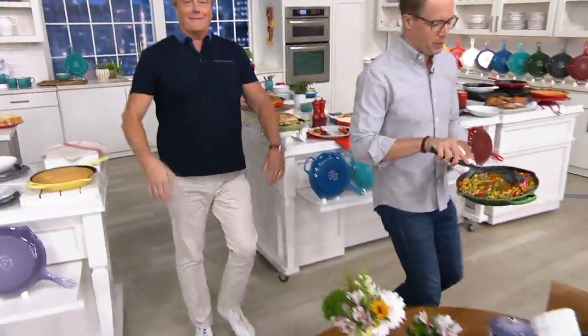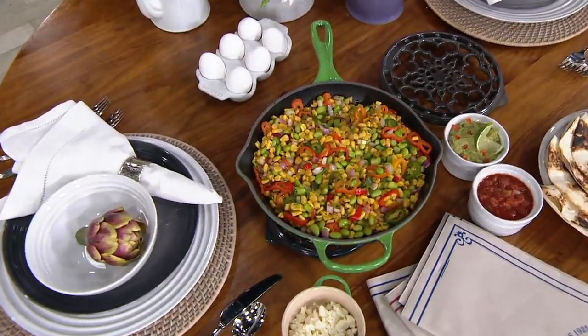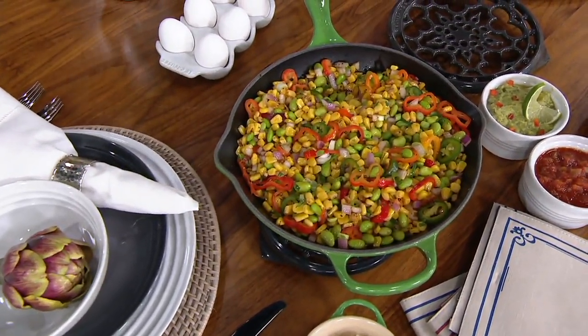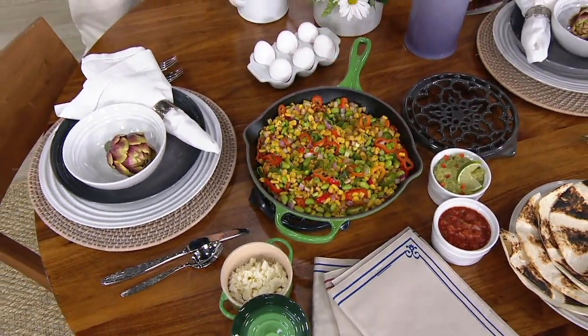And over here we go. Beautiful. We've got this beautiful succotash Mexican corn — we'll show you in just a little bit. Look at how warm and beautiful that comes to the table, right? Let's kick it off. That is a masterpiece. How delectable does that look? How elegant does that look? Done with an iconic brand, and welcome in to a very special hour, everybody.